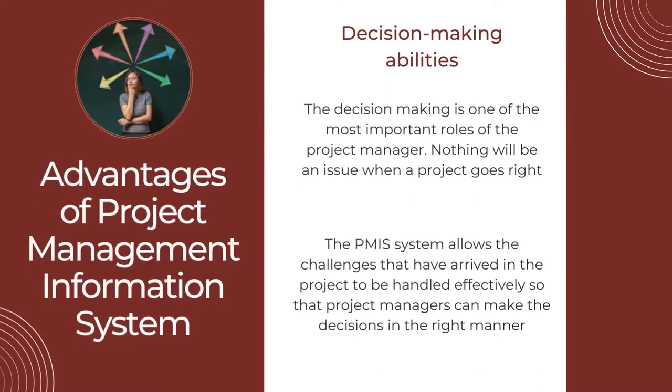The fourth advantage is Decision-Making Abilities. Decision-making is one of the most important roles of the project manager. Nothing will be an issue when a project goes right, but if a project has lost control, the consequences will be serious. With the PMIS system, challenges that arise in the project can be handled effectively so that project managers can make decisions in the right manner. Any changes or issues in the project will be resolved immediately without taking much time.